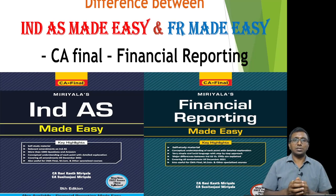Students should buy both the books to cover hundred percent of the syllabus of Financial Reporting — I repeat, students should buy both the books to cover hundred percent of Financial Reporting, Group 1, Paper 1.